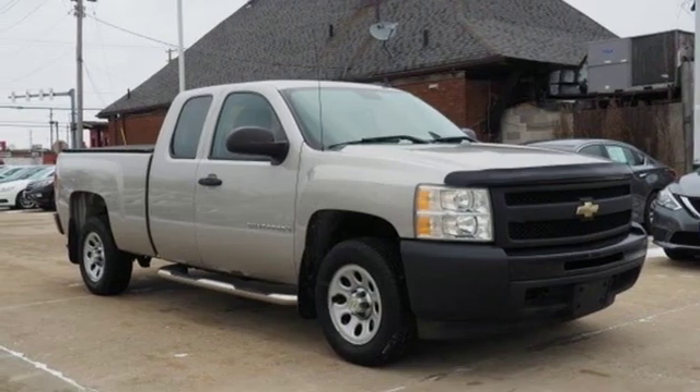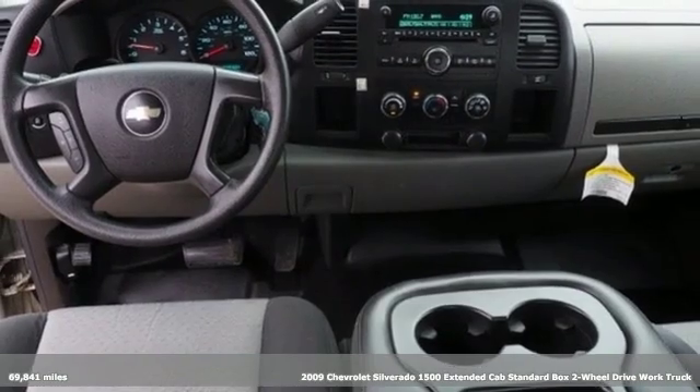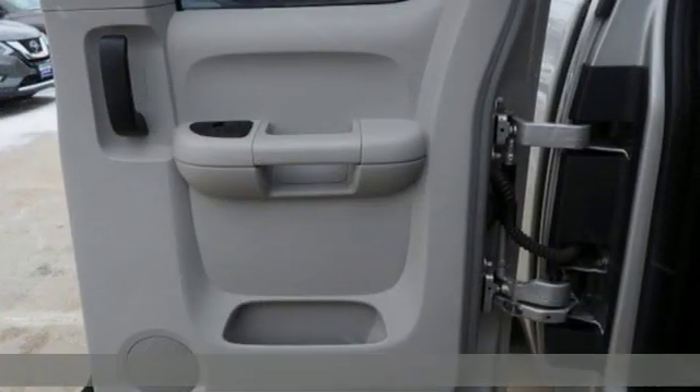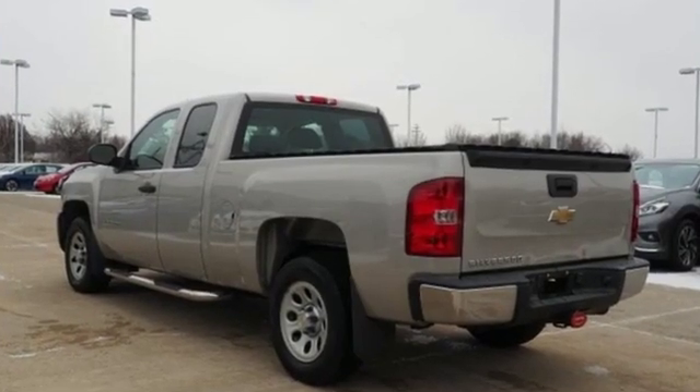It's a 2009 Chevrolet Silverado 1500. Built to keep up with the rugged demands of your life, this Silverado 1500 is strong, safe, and comfortable. It's equipped for all your driving needs and wants.